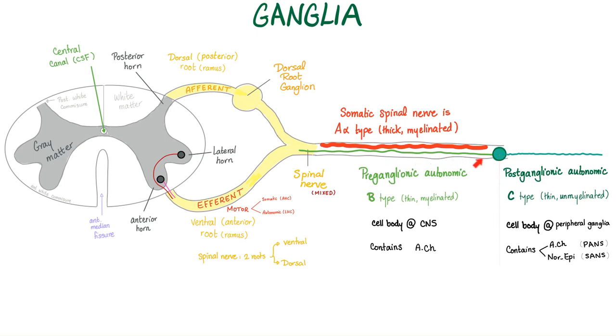So we have a preganglionic fiber and postganglionic fibers. The preganglionic is usually B-type, which means it's thin and myelinated — it appears white. C is unmyelinated; it appears gray. These preganglionic fibers secrete acetylcholine, and that's why we call them cholinergic fibers.